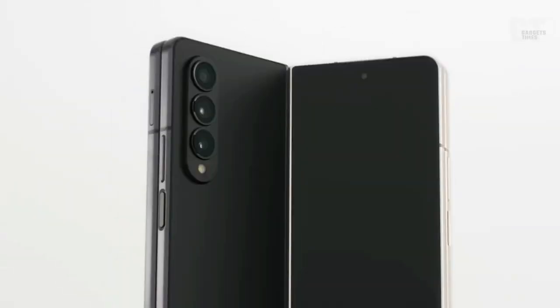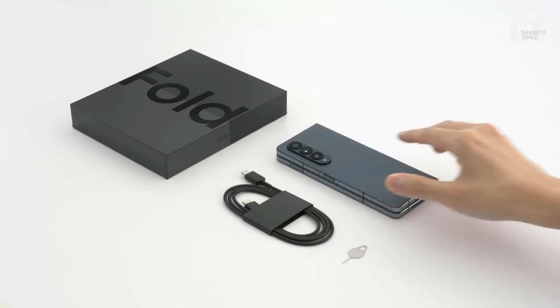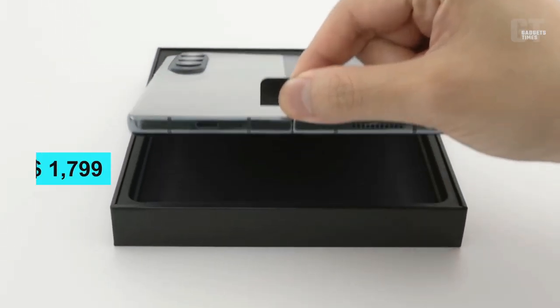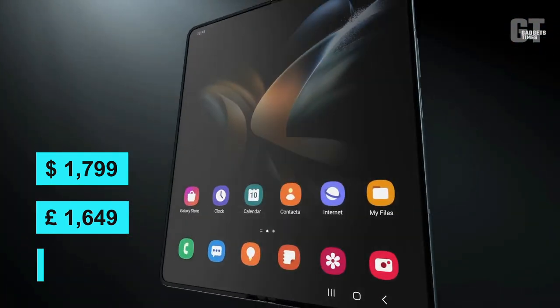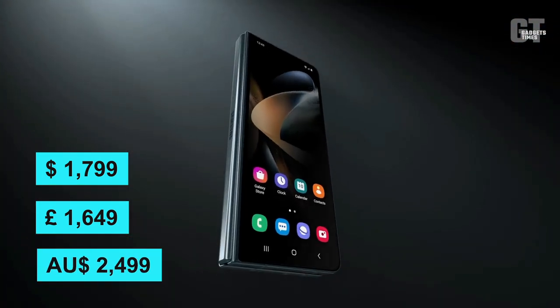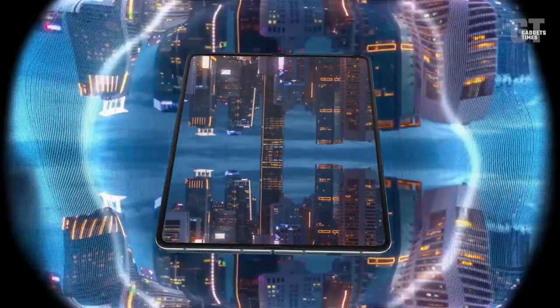There's no word yet on pricing, but considering the Samsung Galaxy Z Fold 4 begins at $1,799, or £1,649, or AU$2,499, it's possible that the new device will cost about the same.